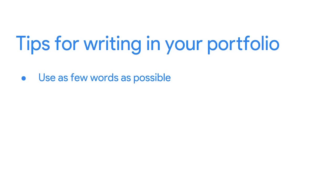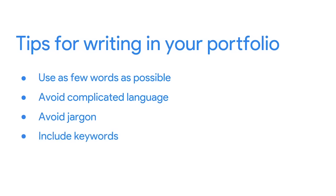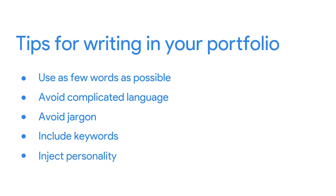To keep your writing concise and articulate, here are a few tips. Use as few words as possible to make your point. Avoid complicated language — you don't need three adjectives when one specific one will do. The words you choose should be clear descriptors, not buzzwords. Avoid jargon — industry terms that people who don't work in UX design may not know. Your writing should be easy to understand and approachable. Include keywords that might be in a job description or concepts that every UX designer should know, like the user journey or design sprint. This is a good way to increase your site's discoverability on search engines. Inject personality and be conversational.